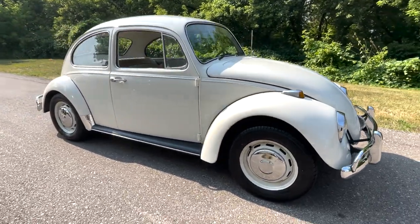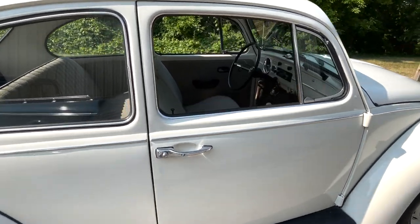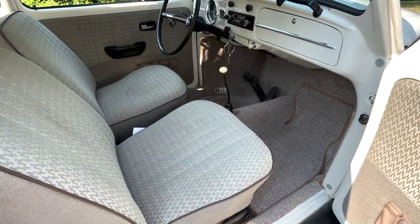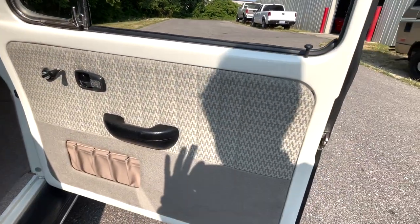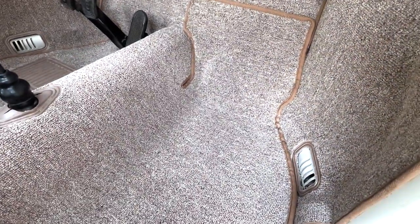Drives really, really nice, performs great — what you'd expect out of an older Beetle. And the interior is just gorgeous: basket weave, four-panel seats, brand new carpet that's in great shape.